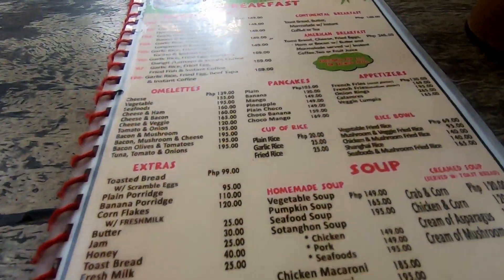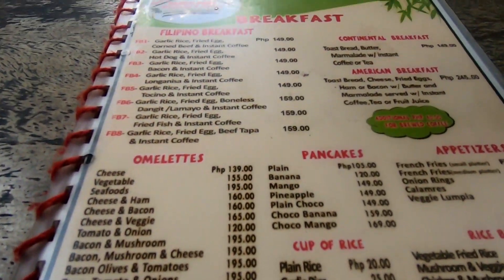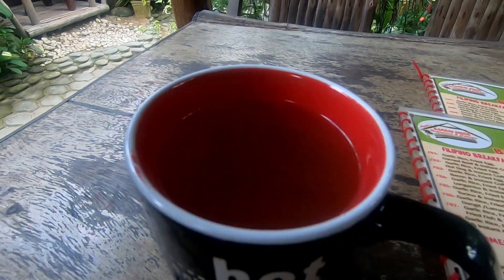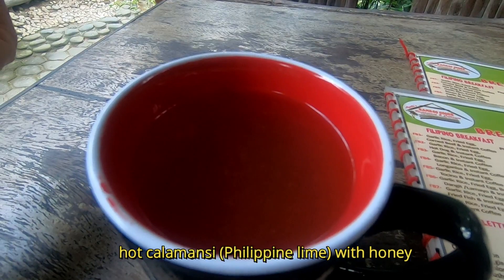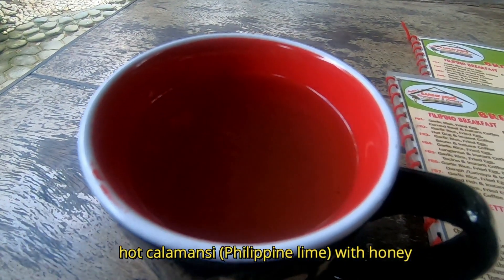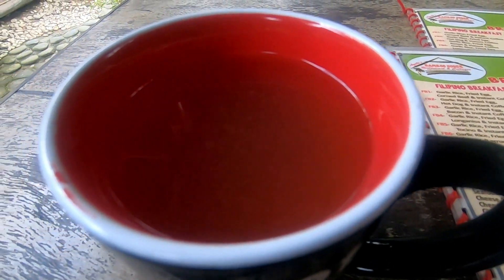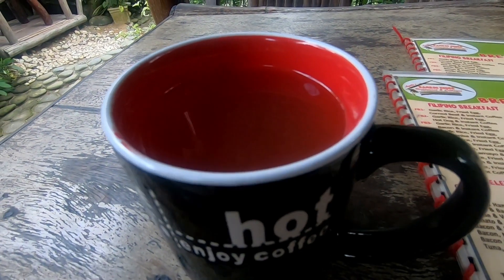The menu is actually kind of expensive for a small province. First I'm having a hot calamansi juice with honey. Calamansi is a local lime — a small one.